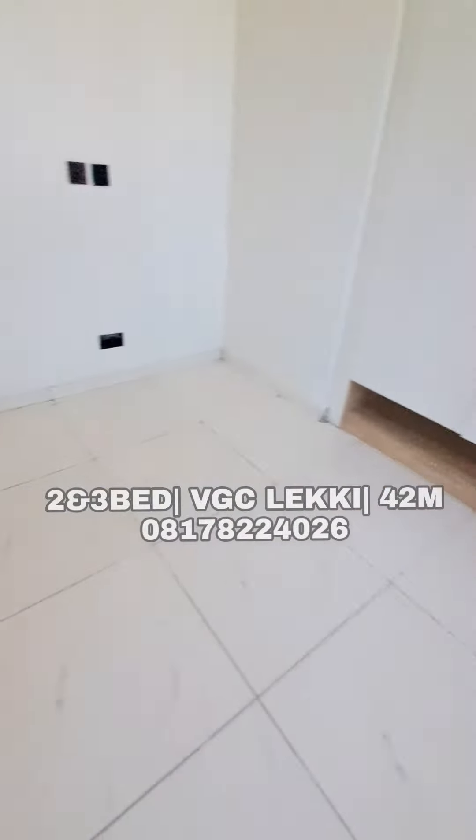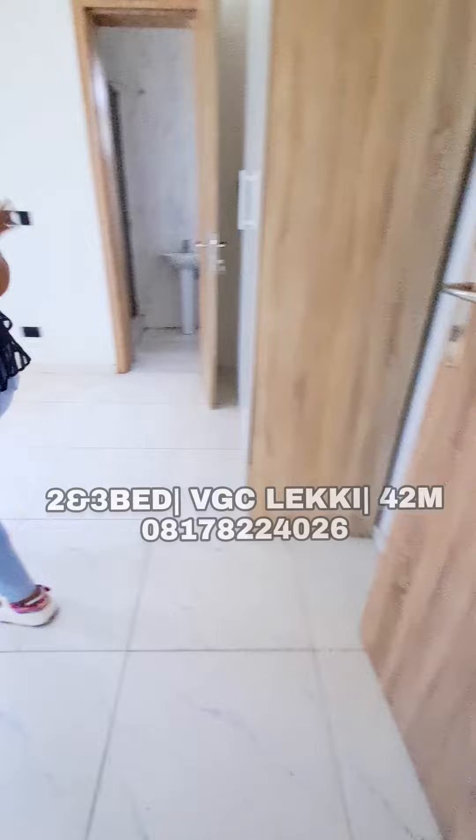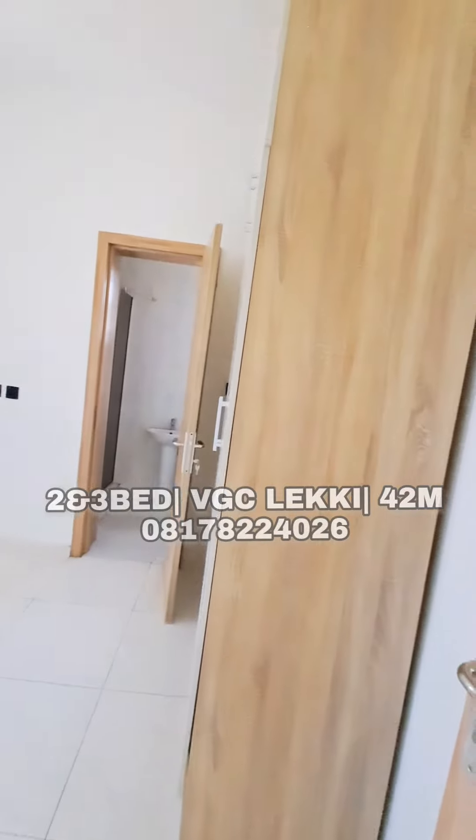And we have a toilet and bath right here — also very spacious. This entire space has neatly built wardrobes and a toilet and bath.